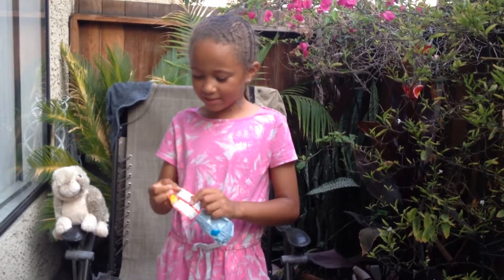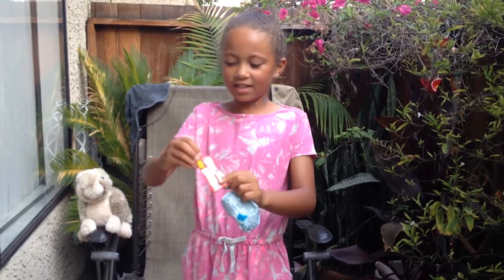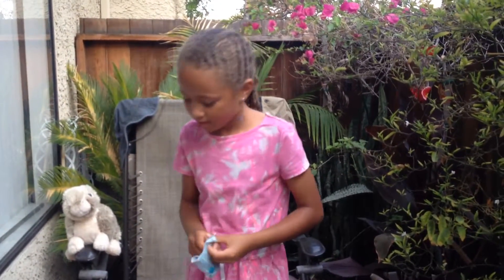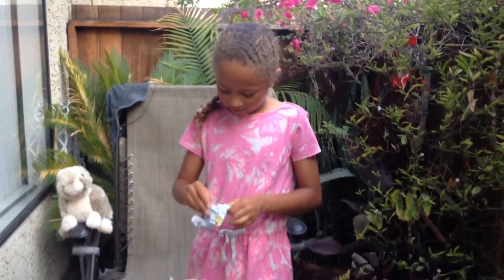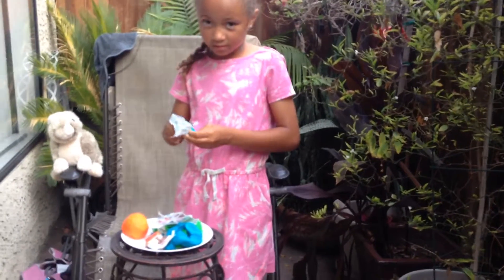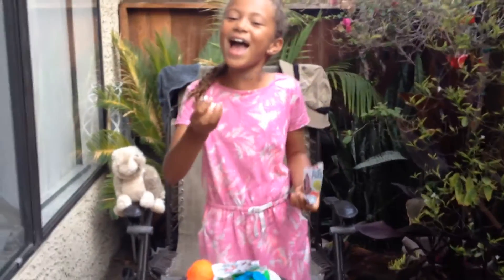These are the ones you can get — it shows you right here. And these ones are like the rare ones. Here's Max!